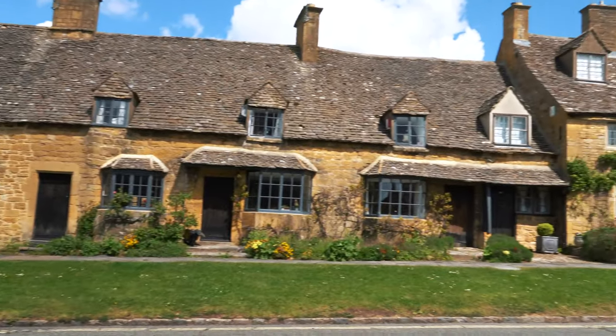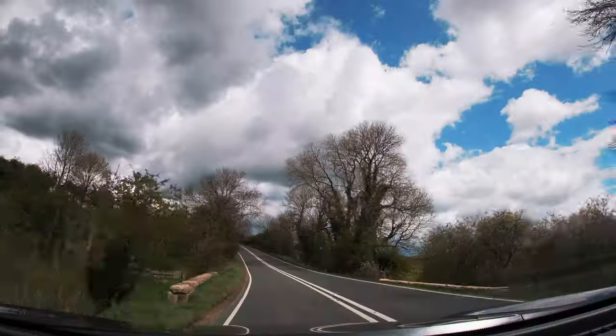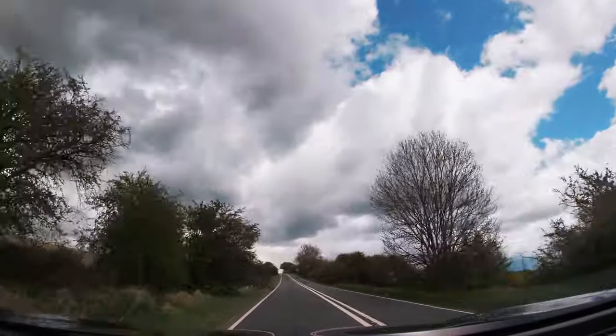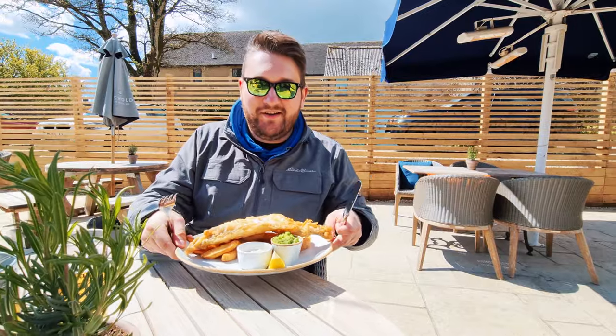Behind me are all actual people's houses. It's crazy to think that real people live in these. As you can see, it's just picturesque — exactly what you would imagine a classic British village to look like. We are now at Stow-on-the-Wold, another one of the lovely little villages we were told to come to. We stopped at the Sheep on Sheep Street to get some lunch — I've got classic fish and chips, and Alicia went for the pizza. We just got back to the yurt from Stow-on-the-Wold. Unfortunately, we weren't able to take much footage there because it was mainly shops and restaurants and we didn't want to film inside people's buildings.